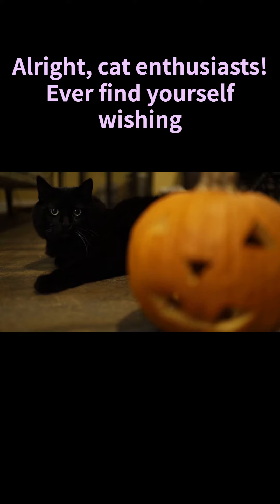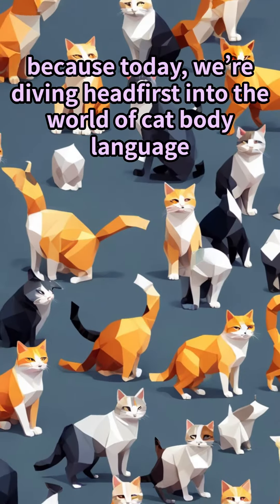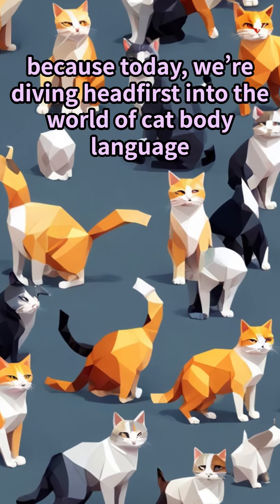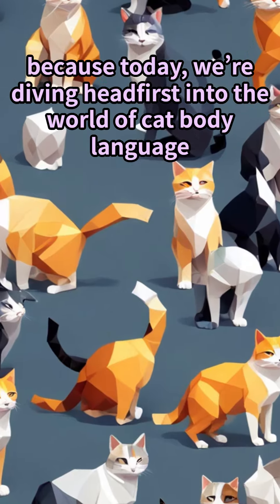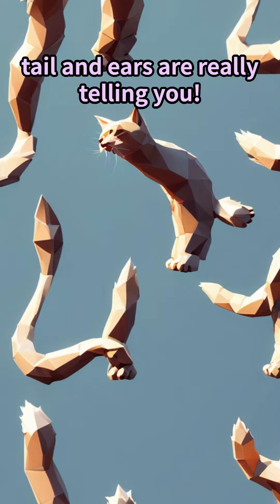All right, cat enthusiasts, ever find yourself wishing you could decode your feline friend's moods? Well, buckle up, because today we're diving headfirst into the world of cat body language. Let's unlock the secrets behind what your cat's tail and ears are really telling you.